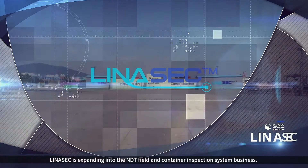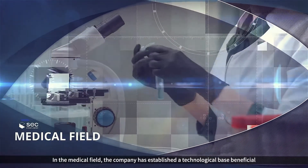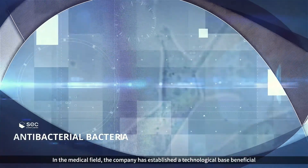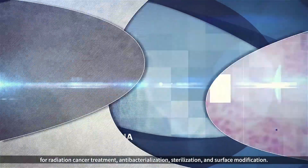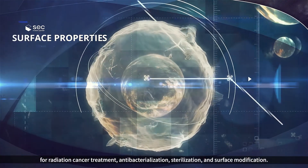LENASEC is expanding into the non-destructive field and container inspection system business. In the medical field, the company has established a technological base beneficial for radiation cancer treatment, antibacterialization, sterilization, and surface modification.